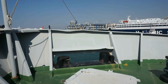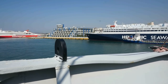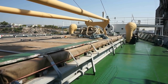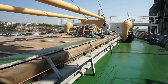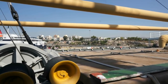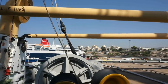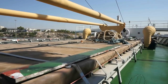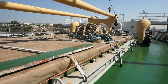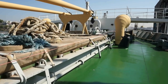Beautiful views all around from the bow of the Liberty ship of the port of Piraeus. Here is a view of the stern at the rear of the ship and here we can see the huge cranes that were used to unload and load equipment onto the ship during the war effort. This ship was constructed and built in 1943 in Jacksonville, Florida, and it started service at the end of 1943 and carried all sorts of equipment across the Atlantic.